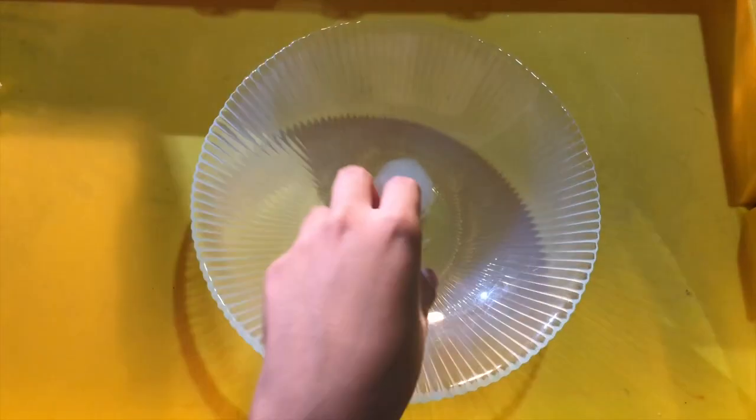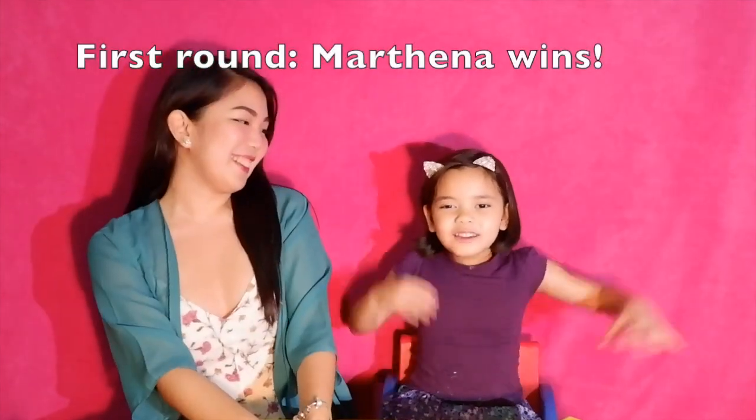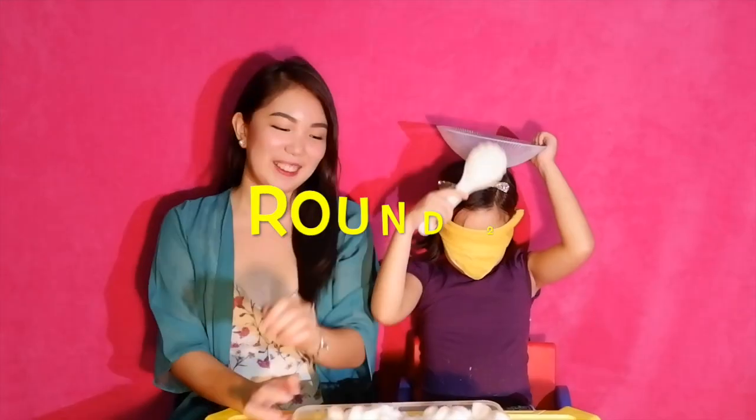So here's Trisha's cotton balls. One, two — that's it. First round, I win! Two, one, two, and three!